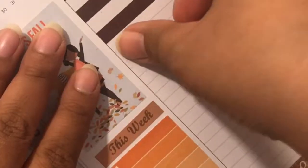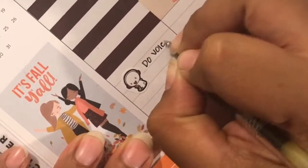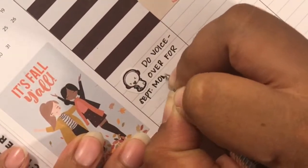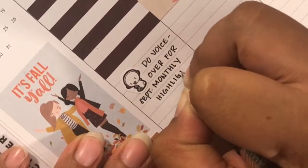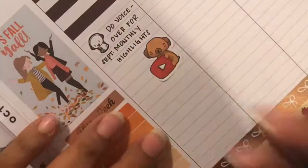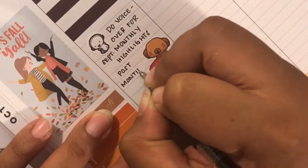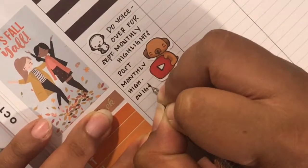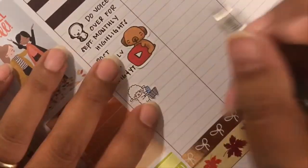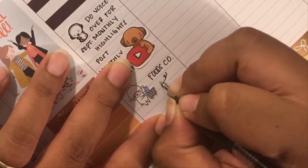I put down a Coffee Monsters Co sticker marking that I did a voice over for the September monthly highlights. I also used the Pilot G2 pen in 05. I then posted those monthly highlights on Instagram and YouTube and used a sticker from Elena Makes. I then did a little shopping at Food School, and I used a lamp from Sweet South Sticker Co — unfortunately that lamp is now discontinued.